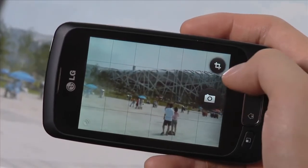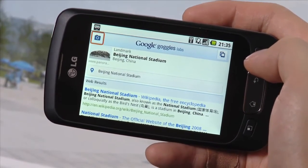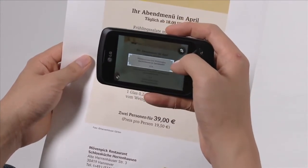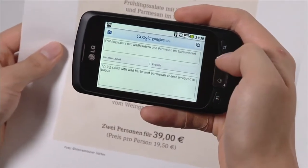Goggles also works well with landmarks. This is a picture I took during my vacation — let's see if Google Goggles can tell us what building this is. And again, Goggles has correctly identified this as being the Beijing National Stadium. Another feature of Google Goggles is translation. Here's a German menu I once saw. We'll use the region of interest selector to help take a more accurate photo. Google Goggles has recognized the text, extracted it, and given us a translation in English. With a 3-megapixel camera, this LG phone is perfect for Google Goggles.